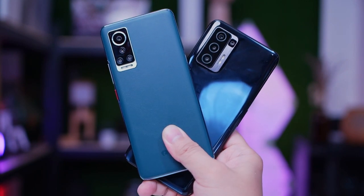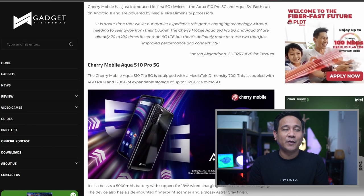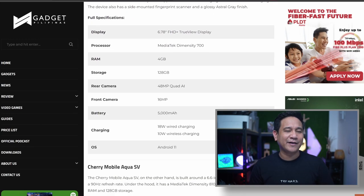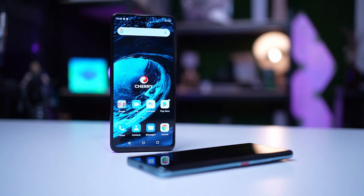Both run on Android 11 and are powered by MediaTek's Dimensity processors. The Cherry Mobile Aqua S10 Pro 5G is equipped with a MediaTek Dimensity 700, coupled with 4GB of RAM and 128GB of internal storage, expandable up to 512GB via microSD.